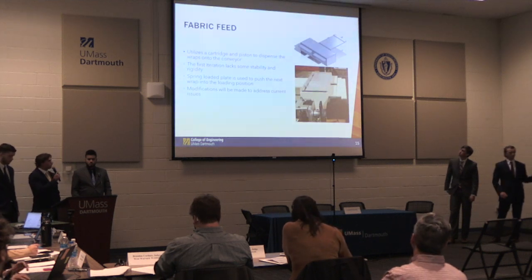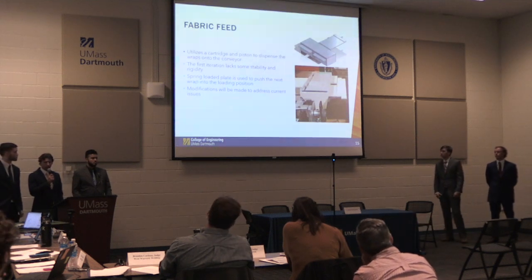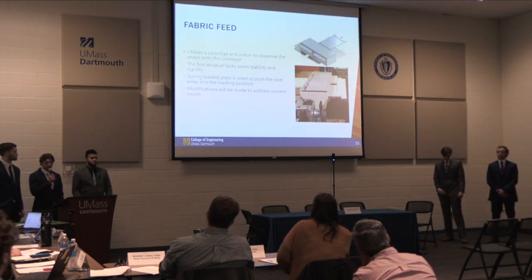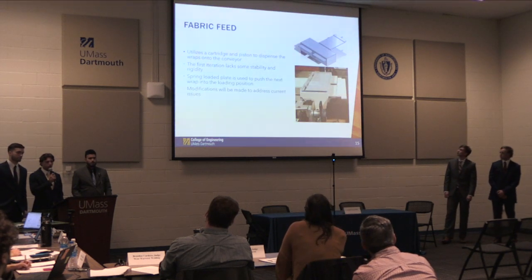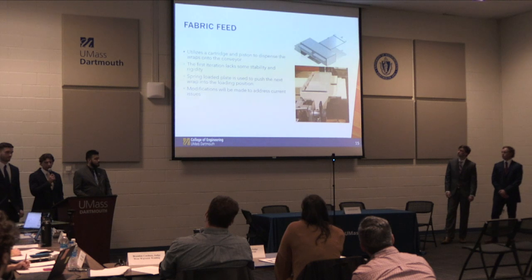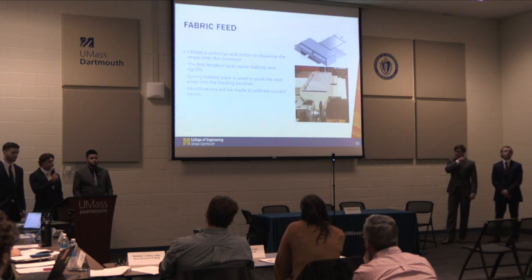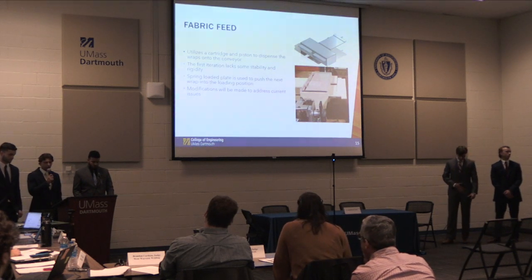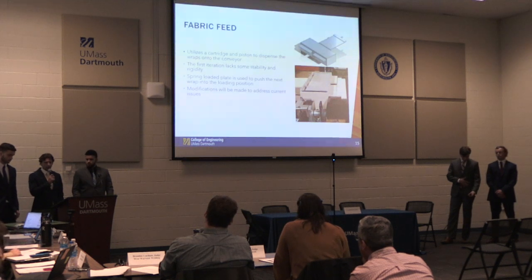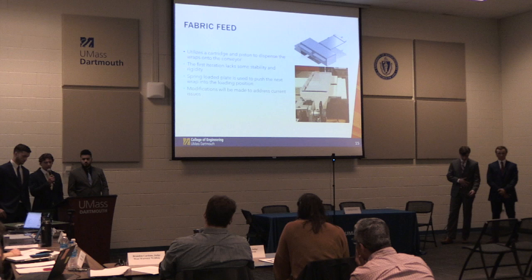As Kevin mentioned, we 3D printed our fabric feed — we just didn't have time to machine it. It is comprised of a spring plate that pushes the next fabric into position to be fed onto the conveyor using a piston. This is the first iteration and it is 3D printed, so it lacks some stability and rigidity, but modifications will be made to produce a better, more consistent product.